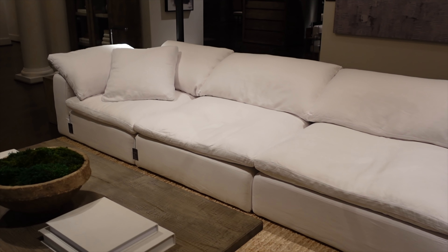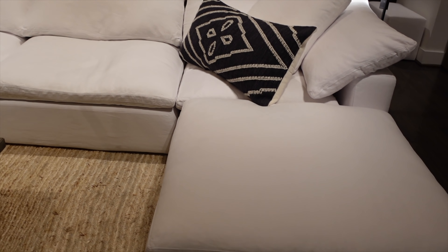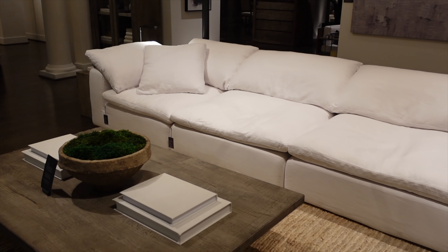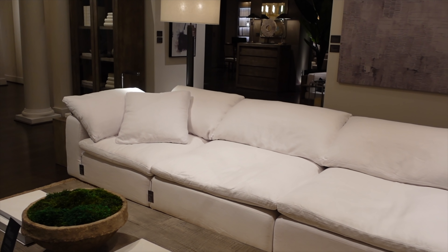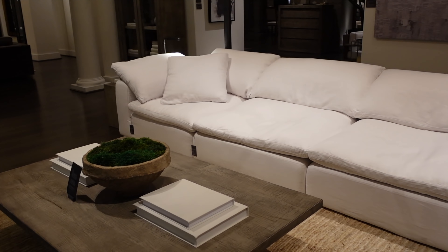If you guys saw my living room tour, I mentioned the cloud couch — this is it. Do you guys see why I thought it was too big to put in our apartment? I will definitely get this couch for my house one day. It looks so comfy. Just so you guys can kind of know which one I'm talking about.